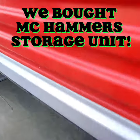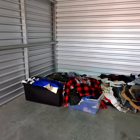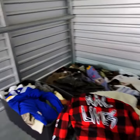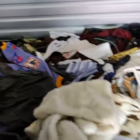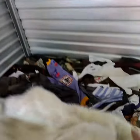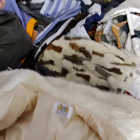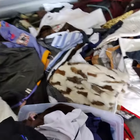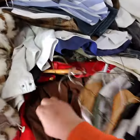We just got this unit in crazy California. Looks good — looks like a bunch of clothes. I'm told this unit belonged to MC Hammer. I don't know if it's true or not, but that's just what we were told. We're not sure. There are a lot of nice items in here.